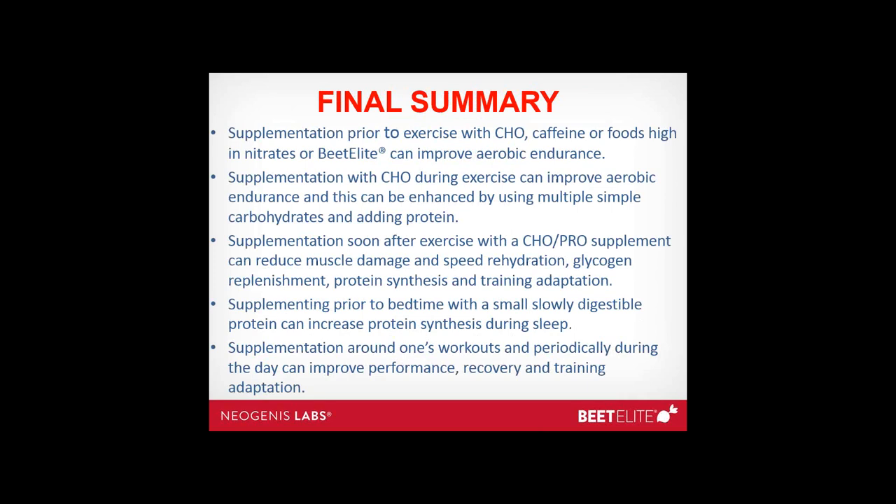Final summary: supplementation prior to exercise with carbohydrate, caffeine, or foods high in nitrates can improve aerobic endurance. Supplementation with carbohydrate during exercise can be enhanced by using multiple simple carbohydrates such as fructose and glucose and adding protein. Supplementation soon after exercise with a carbohydrate-protein supplement can reduce muscle damage, speed rehydration, glycogen replenishment, protein synthesis, and training adaptation. Supplementation prior to bedtime with a small slowly digestible protein can increase protein synthesis during sleep. Utilizing sound principles of nutrition, nutrient timing, and smart supplementation is the key — you can make a good athlete great or a great athlete good.